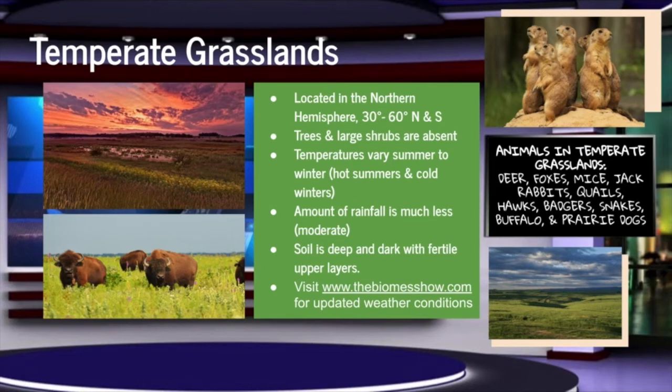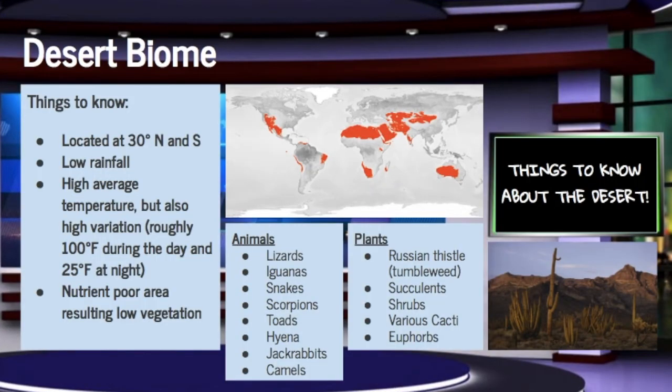please visit www.thebiomeshow.com to view our local weather forecast. For more scorching news of the desert, here's news anchor Olivia Jane Wilkes. Now about the driest of all the biomes, the desert. It is the driest because it receives very little rainfall.